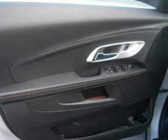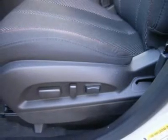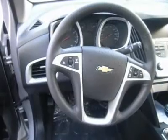Traction control, stability control, daytime running lights, driver airbag, passenger airbag, front side airbag, front head airbag, rear head airbag, passenger airbag sensor, telematics, navigation from telematics, child safety locks.